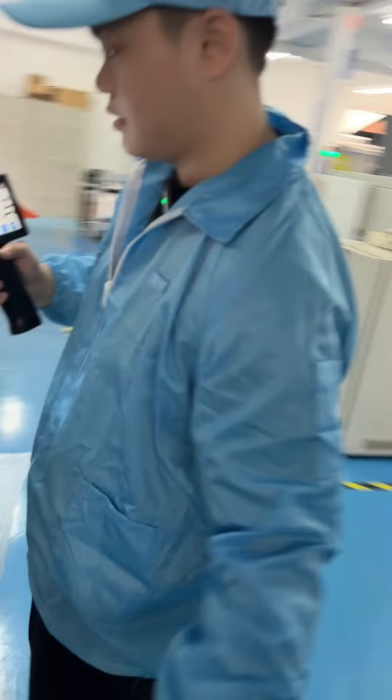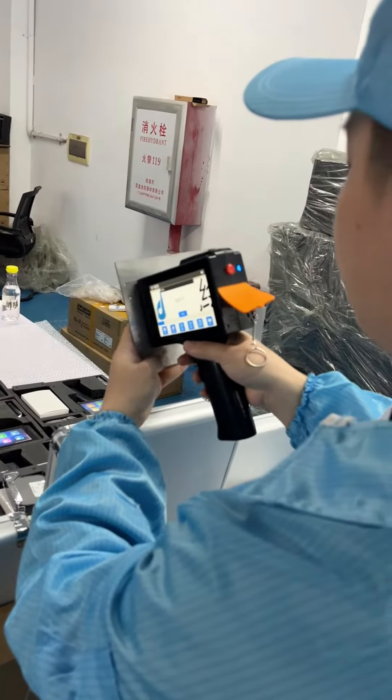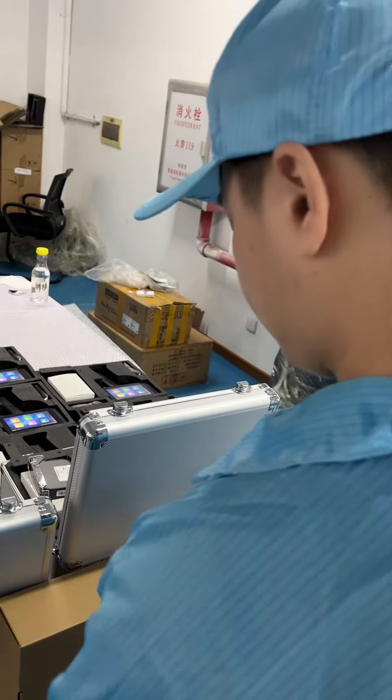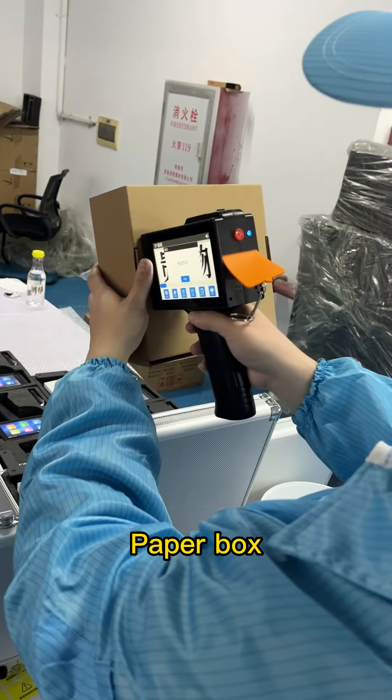Come and see the printing effect. First of all, printing on metal — no problem. Next, paper box — no problem.